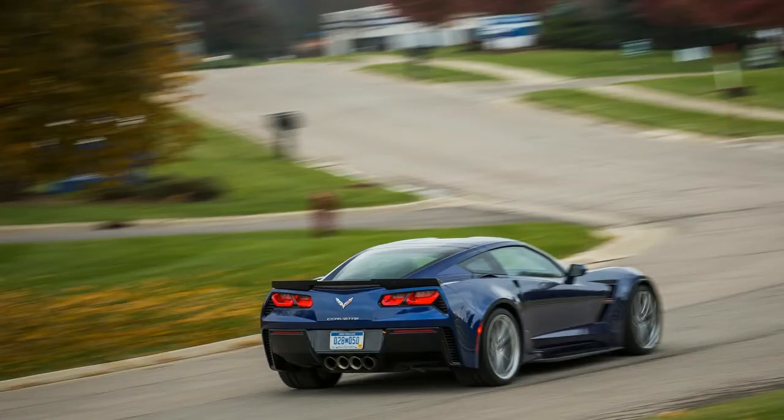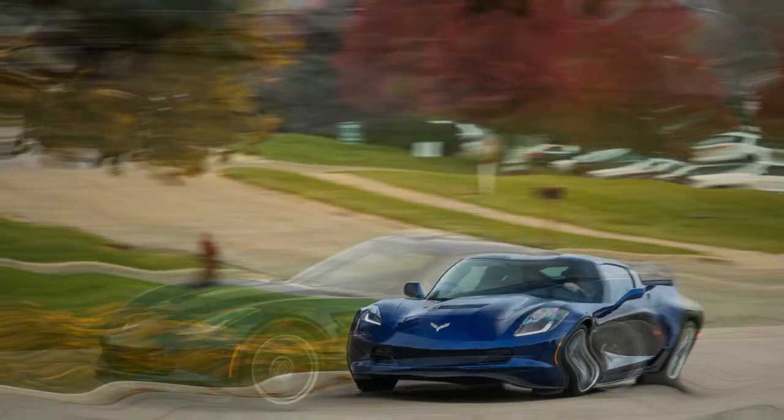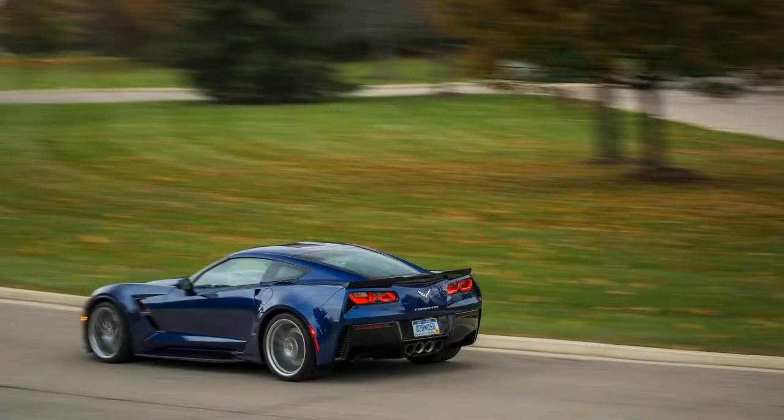We paid a wheel repair specialist $480 to straighten three wheels. The left rear wheel was cracked and a replacement 12-by-20-inch wheel ran $619 at the dealer. Feeling lazy, we also spent $20 to have the dealer swap the 25-series run-flat tire, because not having to muscle tires that big off and on a wheel is worth every bit of a couple of sawbucks.